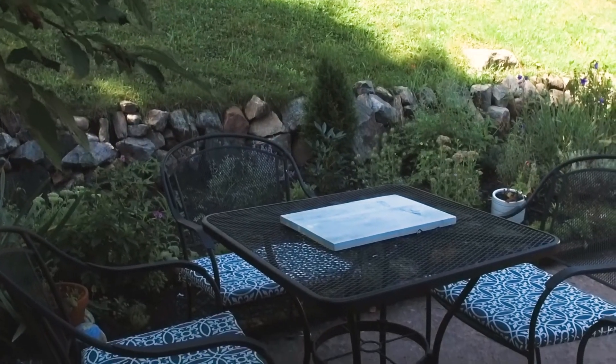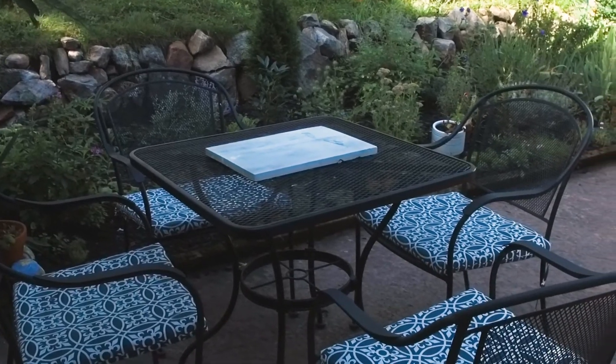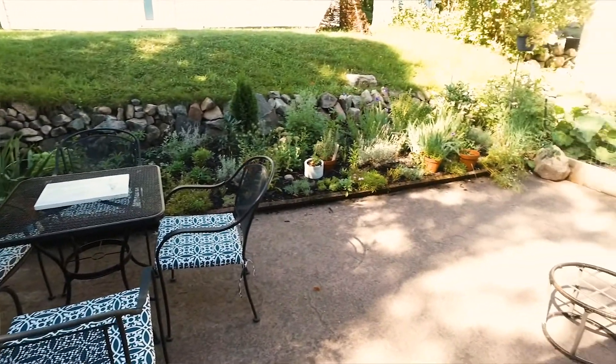Stepping outside, just behind the attached garage, you'll find a beautiful patio and garden area. Our time here is coming to a close, but this cute little patio is the perfect place to eat some dinner right from the garden.